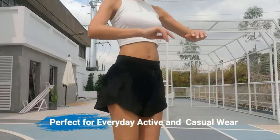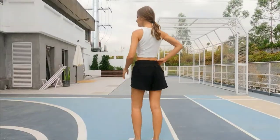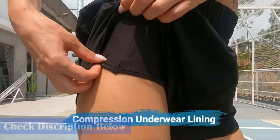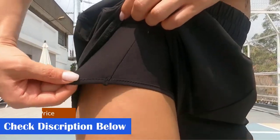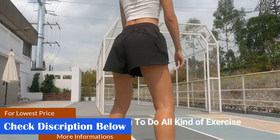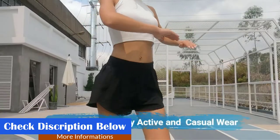The workout shorts for women feature an elastic waistband and relaxed fit at the booty area, fitting more kinds of body lines easily, offering the convenience of comfort and style day after day. The athletic shorts are perfect for yoga, exercise, fitness training, any type of workout indoor or outdoor, daily wear, casual wear, or lounging at home.